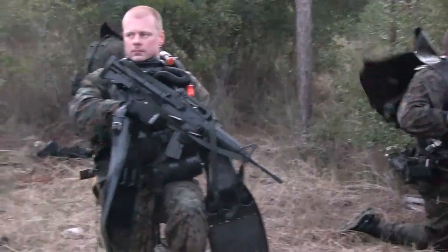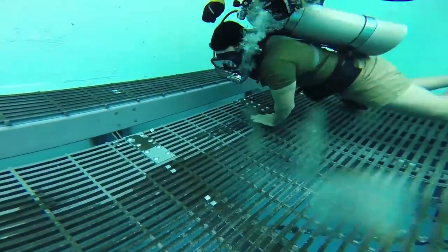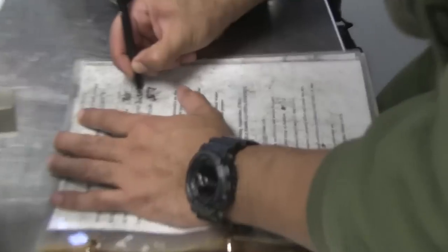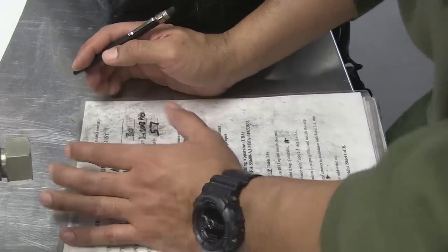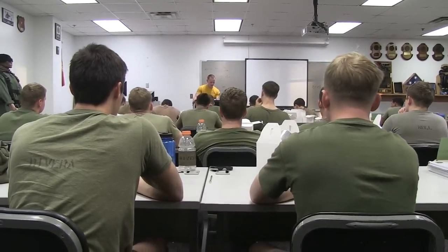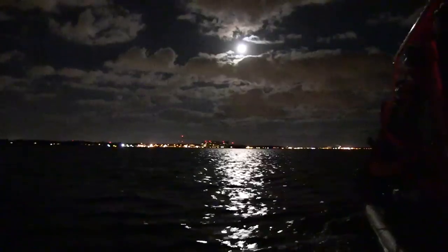A Marine Combatant Diver must be smart and able to adapt to an ever-changing environment. He must understand environmental physics and medicine as it relates to a military diver. Most of this is taught in the classroom and is reinforced in field exercises.